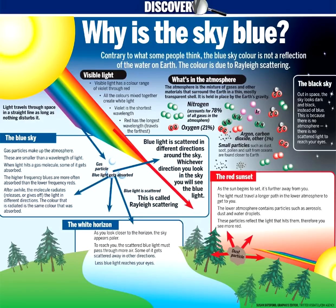On a clear sunny day, the sky above us looks bright blue. In the evening, the sunset puts on a brilliant show of reds, pinks and oranges. Why is the sky blue, and what makes the sunset red?